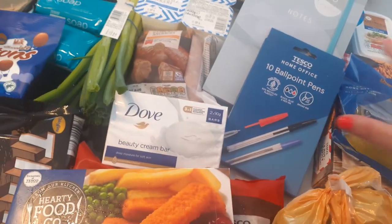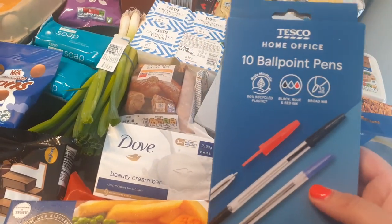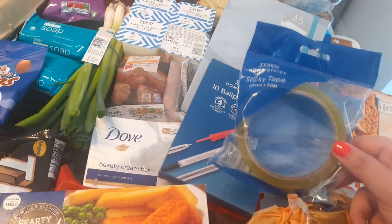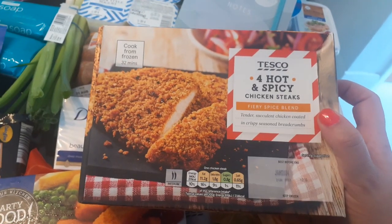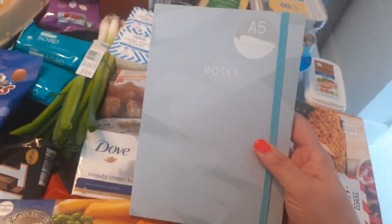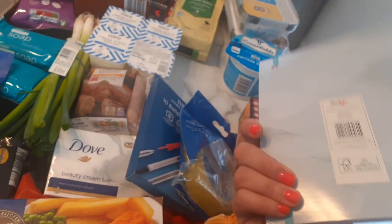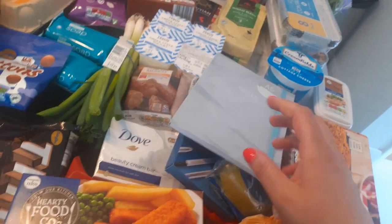I got these pens for 75p — I really just wanted the blue ones but it was cheaper to get the mix. I got some sellotape — I always like to have a replacement once I've opened one, that was still 40p. I got some hot and spicy chicken steaks — I like these if I'm doing a wrap or a salad. I got a notepad because I'm going to start writing down meal ideas and recipes and maybe start tracking what I'm eating to make sure I'm on plan. It was reduced from £1.20 down to 60p, which I thought was brilliant.